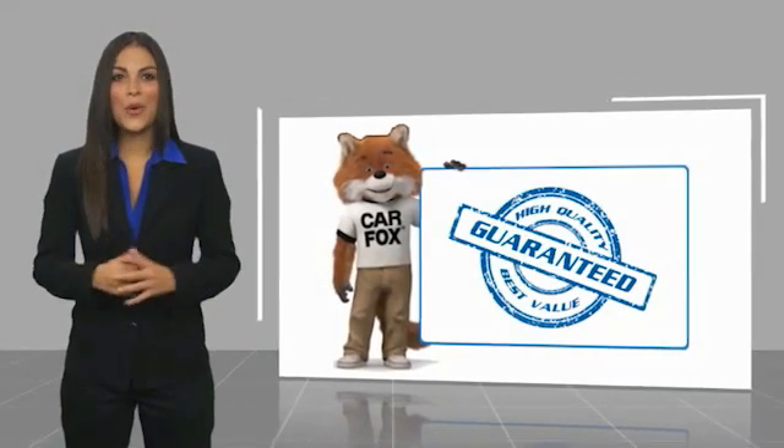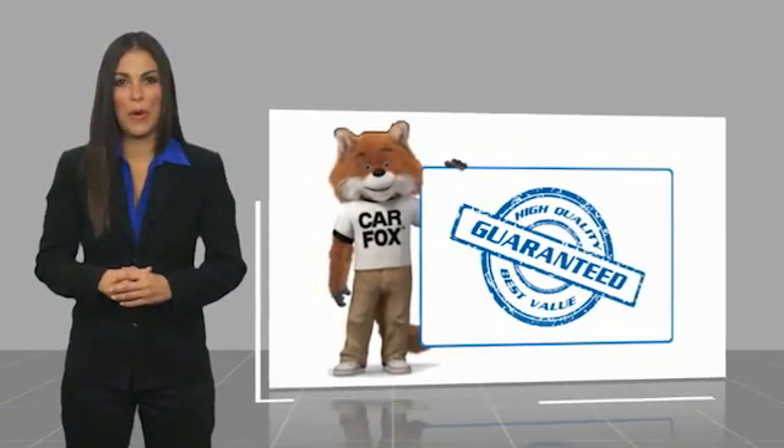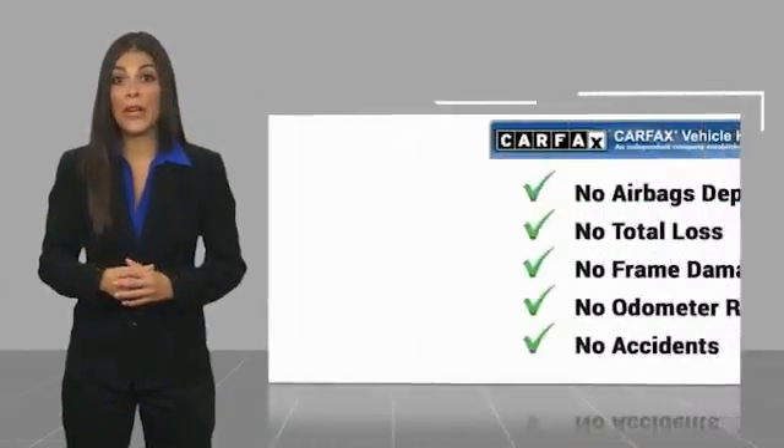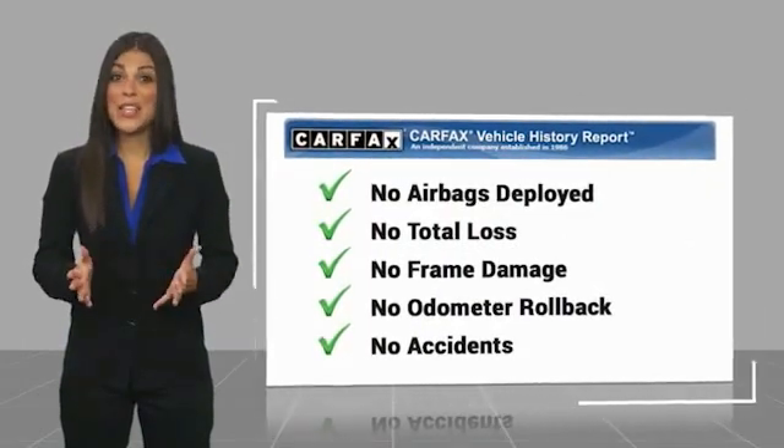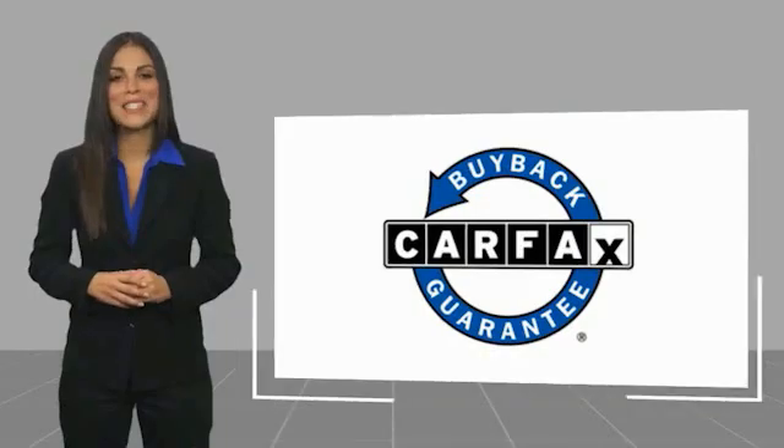Here's a new video — another high-quality vehicle with a Carfax Vehicle History Report. Be sure to find a complimentary copy of this report online or contact the dealership. This vehicle qualifies for the Carfax Buy Back Guarantee.